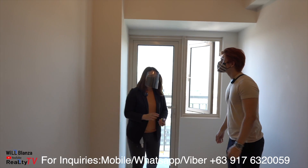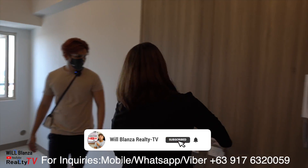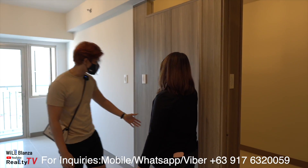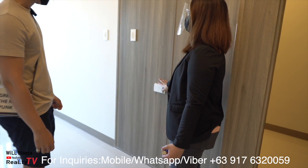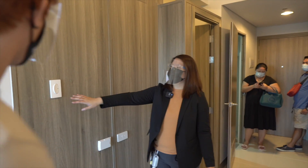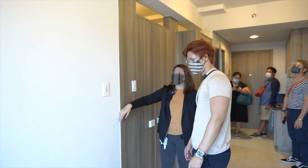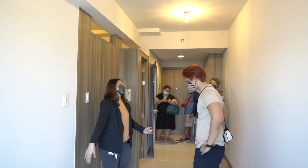Here is your living area. This is the provision for the TV, cable, and internet — so it's already ready, you just need to have cable and internet installed through the admin. The light switch here is separate — and if you want to add a partition here for another bedroom, that's possible.